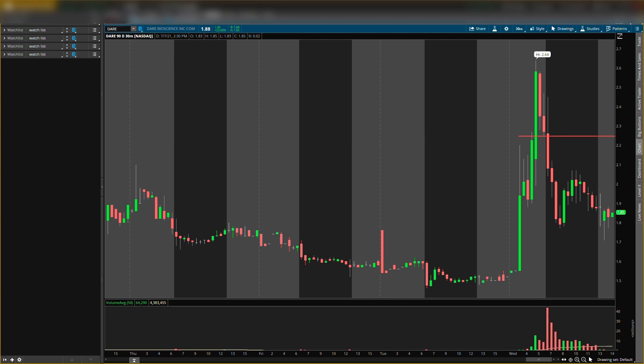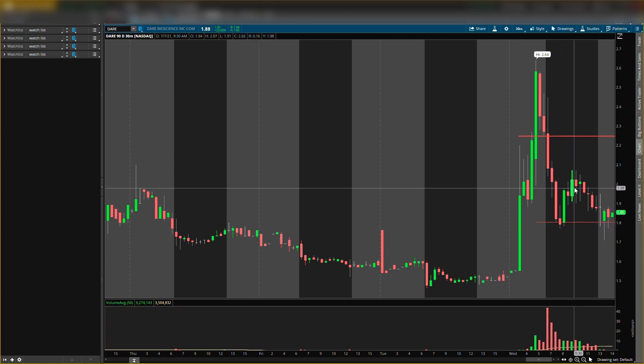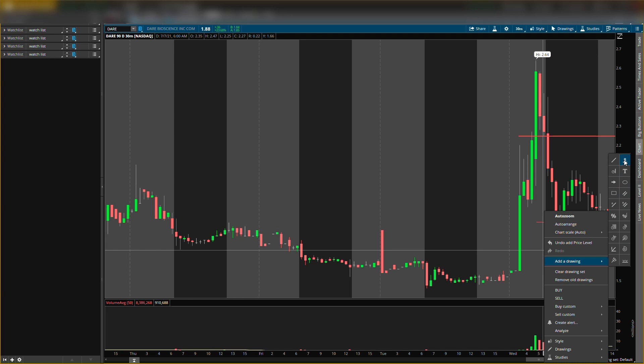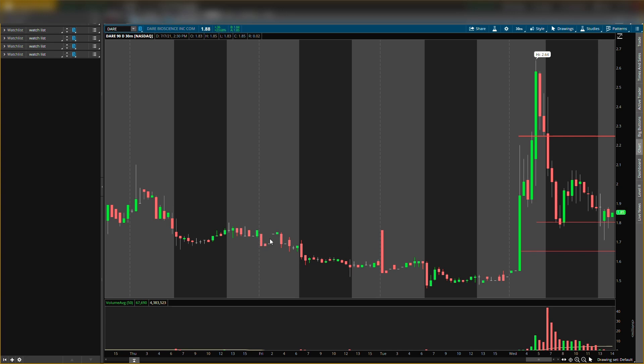I was also watching around $1.80 for buying pressure, which it did have today — it came down and showed buying pressure, but overall it was a little weaker and came back down. It is down a little after hours, but I want it to come down a bit more. I'm looking to get in around $1.65 if I see buying pressure there. We always wait for confirmation because it can show a fake move and then continue down — you always need that confirmation at the buying level first.